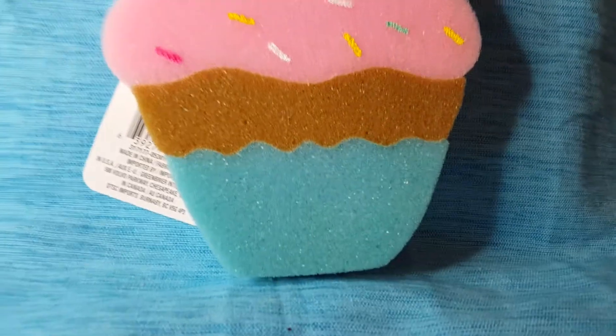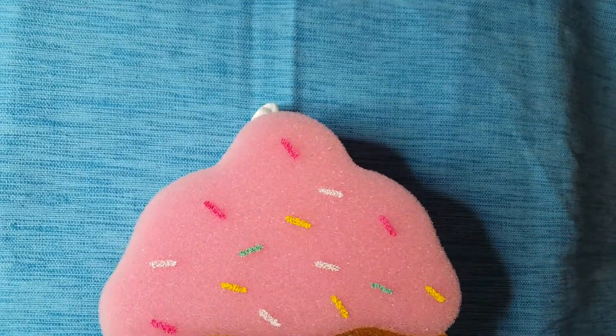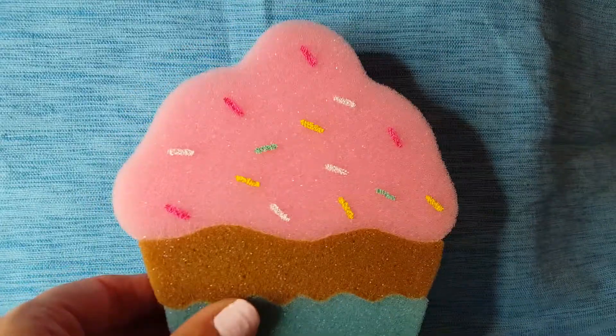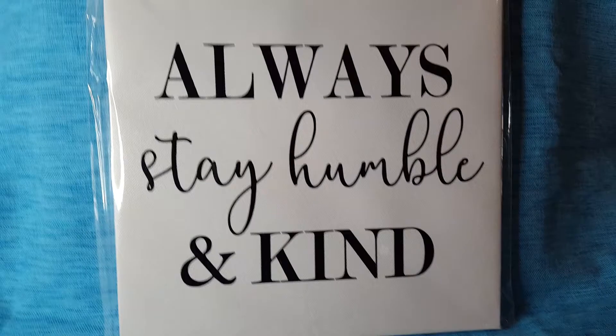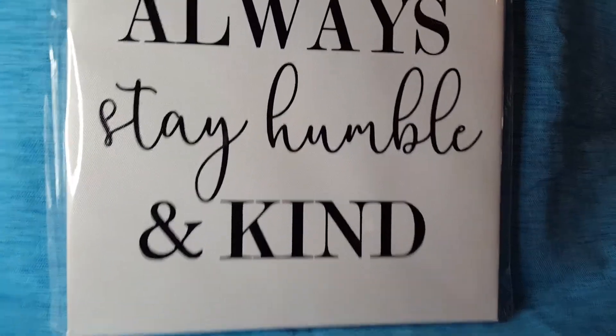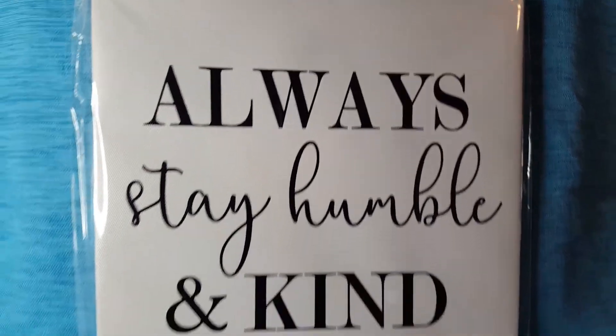I love cupcakes, guys. This is a sponge — it's like a shower sponge. So yeah, me and my cupcakes. And I saw this picture and I like this saying: 'Always stay humble and kind.' It's really nice.